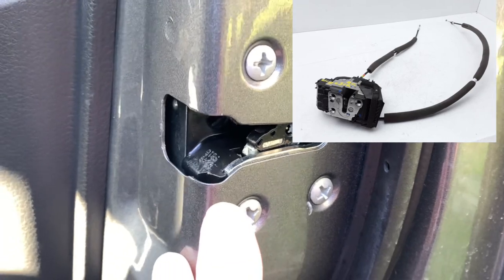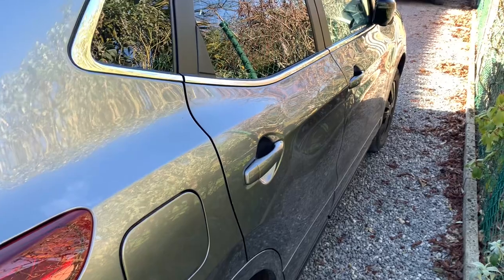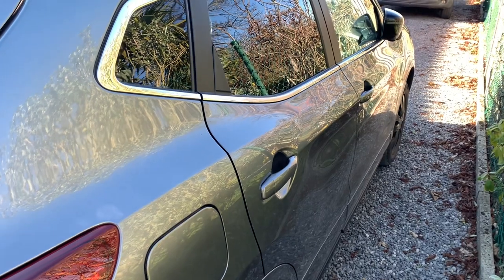Luckily I can park the car inside where it is safe. I think it is wise to check your doors from time to time to be sure that your car is locked as it should be.